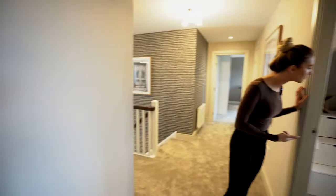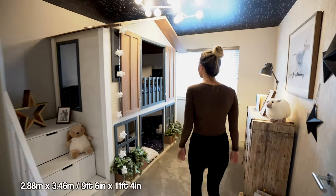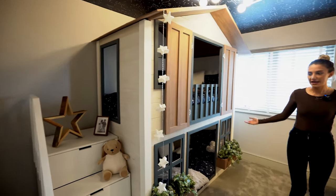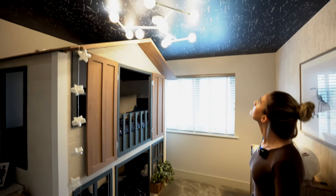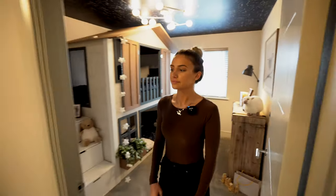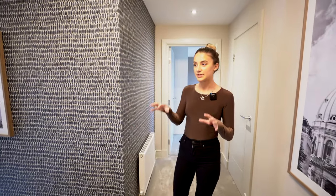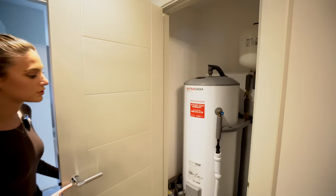I've just seen the coolest bunk bed — it's a house-shaped bunk bed, that's really cool. There's also a star ceiling in this room. And a good-sized storage cupboard on the landing too. The interior of this house is just under 2,500 square feet.